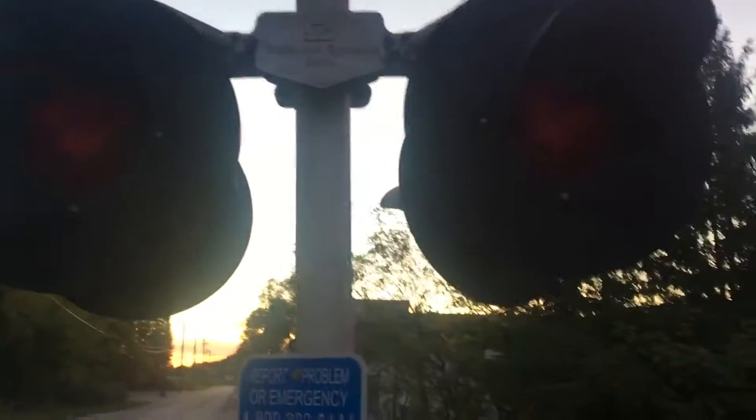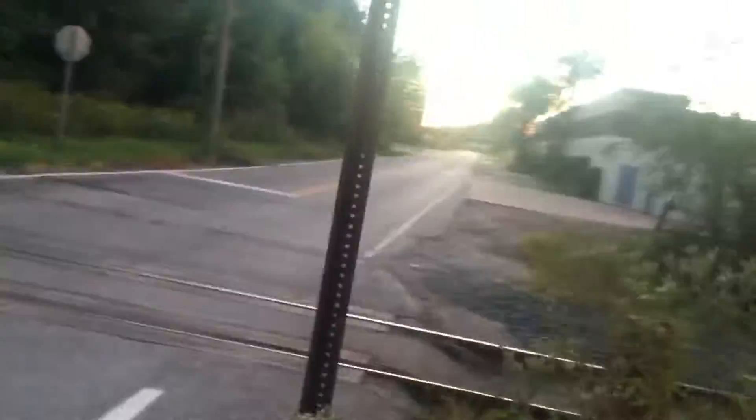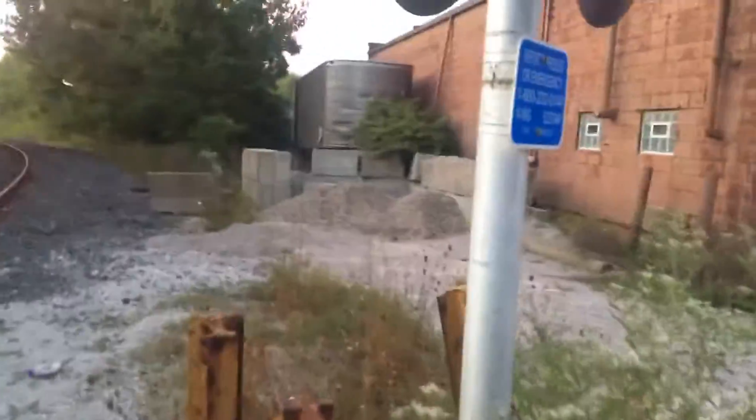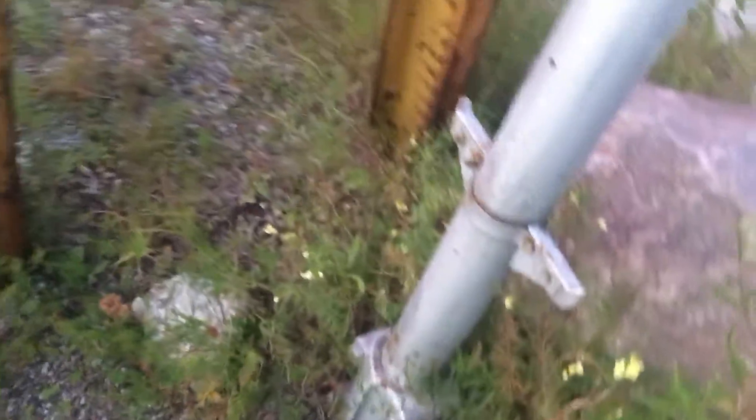This is an old New York Central crossing. Looks like they replaced the lights with some safe hands ones. These crossings have been here for a very long time. You can tell they're old — look at the style of the base. Also some old rails here. I'm assuming these rails were put in years ago. These rails look really old.